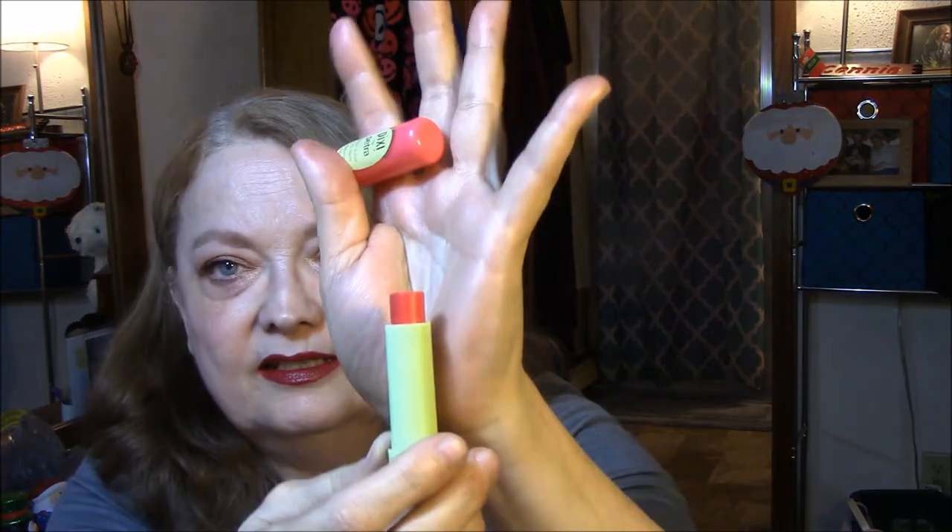So I will happily do that. Wanted to get that out of the way, and this is actually what I won — this is a Pixi by Petra Shea Butter Lip Balm. I have no idea — Ripe Raspberry — which looks like this. So I will happily start putting this in my coat pocket and using it, because I do use a lip balm a lot when I'm out.